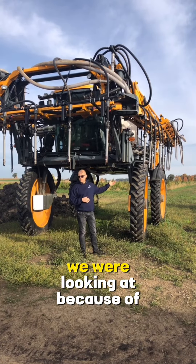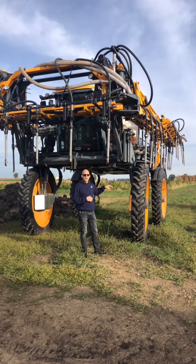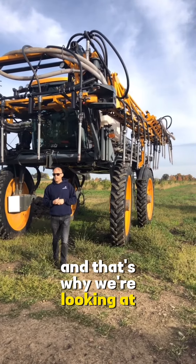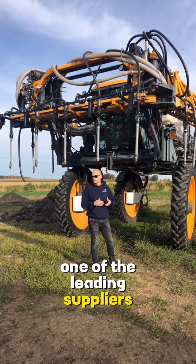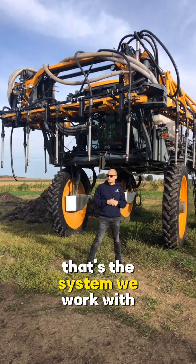A couple of years ago, we were looking at — because of really the effort that we did here — how can we save even more money? Or how can we have an even bigger impact? And that's why we were looking at subsurface irrigation and what really got us looking at Netafim, one of the leading suppliers globally of emitters. And that's the system we were working with.